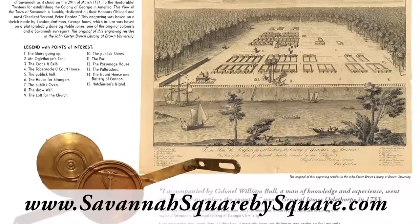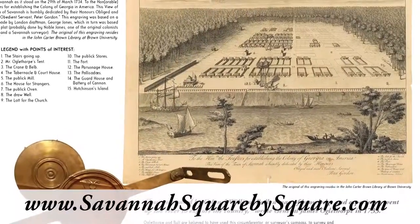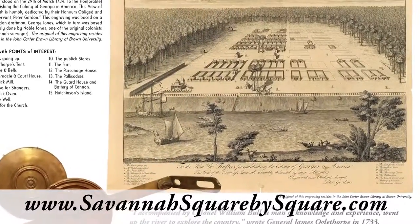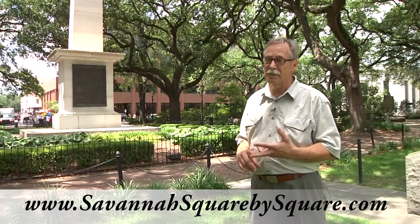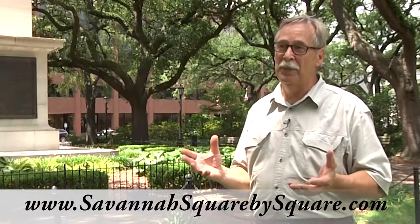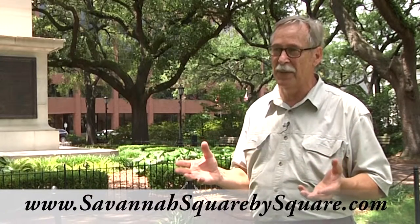All the people working on the book are doing so without expectation of any immediate monetary reward. Michael's time is donated, my time is donated, the photographer's time is donated. We're all putting everything we have into this project.